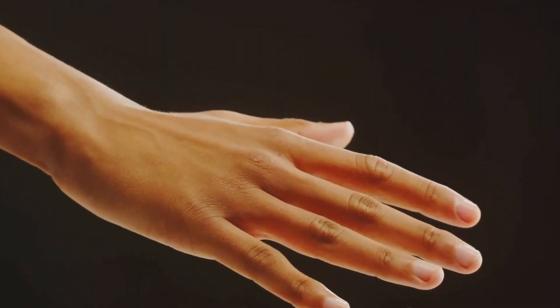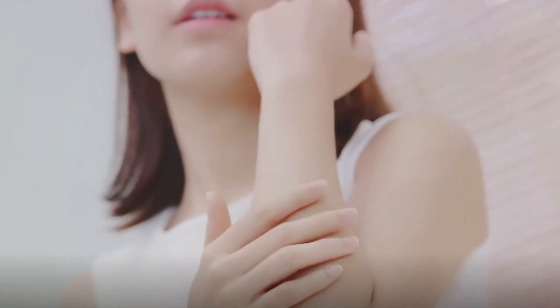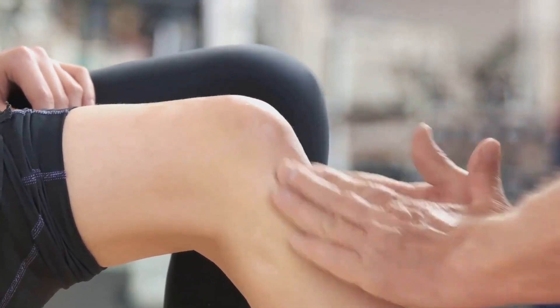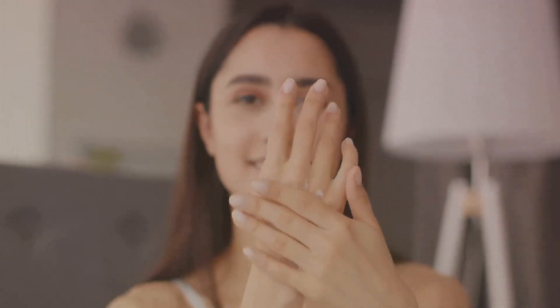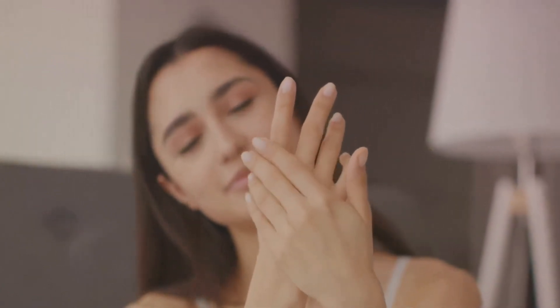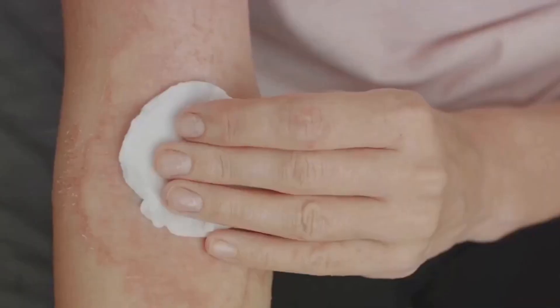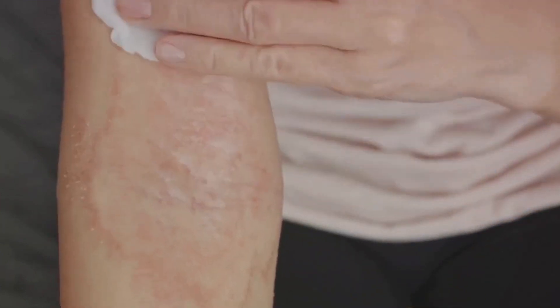Another area where our skin is noticeably thicker is on our elbows and knees. This isn't a random occurrence — there's a pretty good reason for this. Our skin is a master adapter, always adjusting to the demands we place on it. When it comes to our elbows and knees, these joints are constantly bending, flexing, and bearing the brunt of our body weight. To protect these areas, our skin thickens, forming a sort of natural armor. But this armor isn't impenetrable — it's more prone to dryness and calluses, largely because of the constant strain we put on it. This is why it's crucial to hydrate and moisturize these areas regularly to keep our skin healthy and flexible.